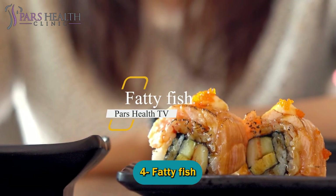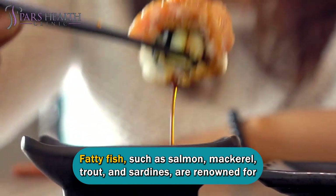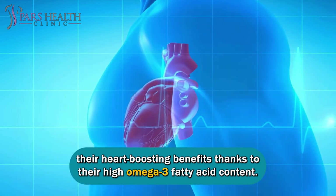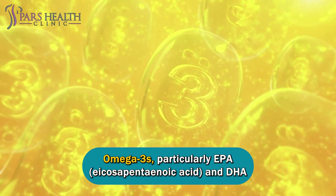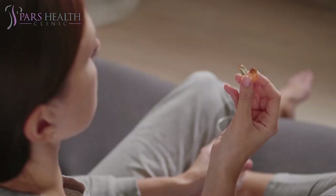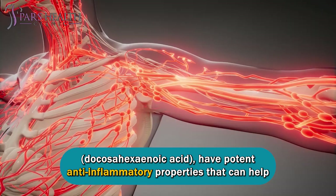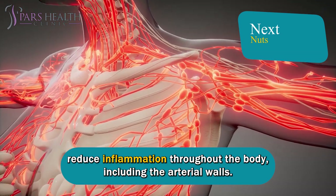Number four: fatty fish. Fatty fish, such as salmon, mackerel, trout, and sardines, are renowned for their heart-boosting benefits thanks to their high omega-3 fatty acid content. Omega-3s, particularly EPA (eicosapentaenoic acid) and DHA (docosahexaenoic acid), have potent anti-inflammatory properties that can help reduce inflammation throughout the body, including the arterial walls.